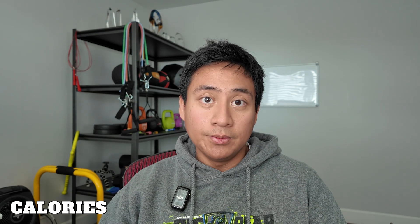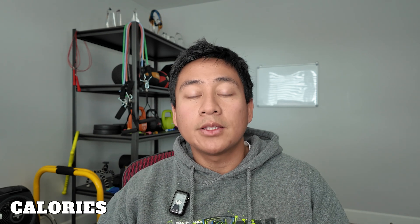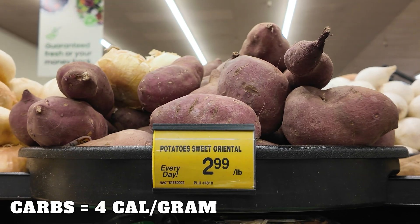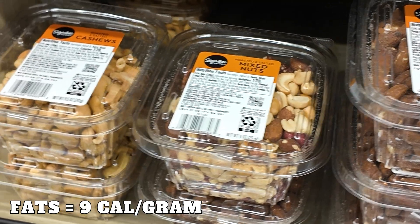The next important thing we want to cover are calories. Calories measure the energy you get from food, and each gram of a macronutrient is constituted by a certain number of calories. Protein provides four calories per gram, carbohydrates provide four calories per gram, and fats provide nine calories per gram.